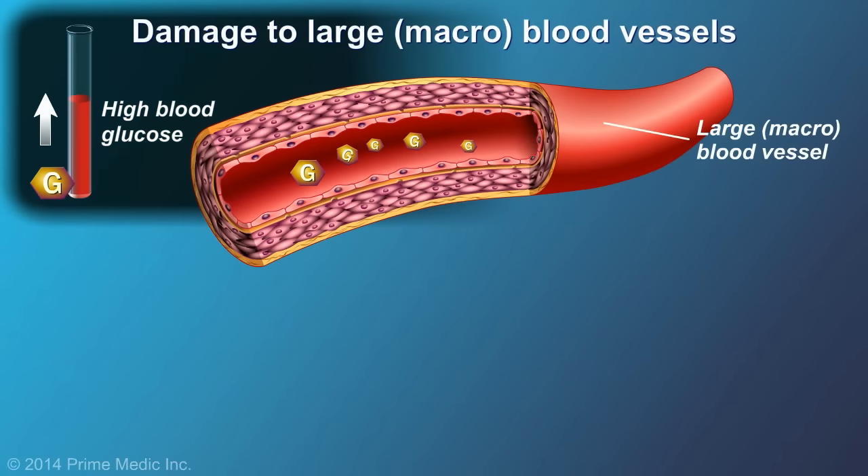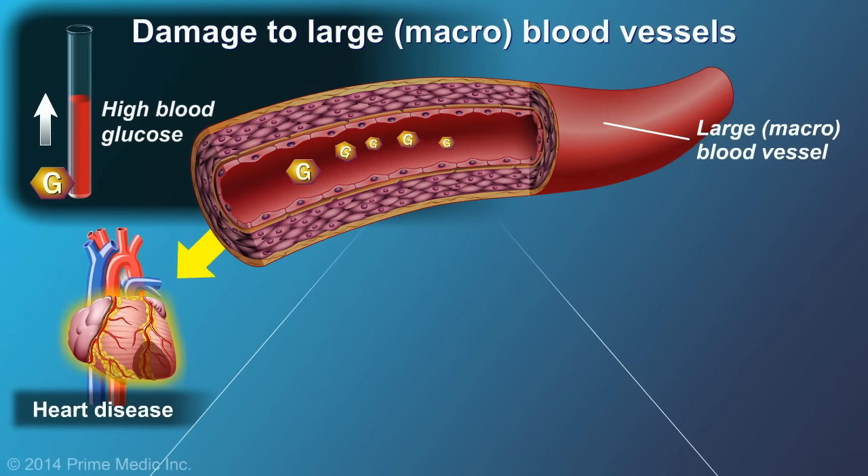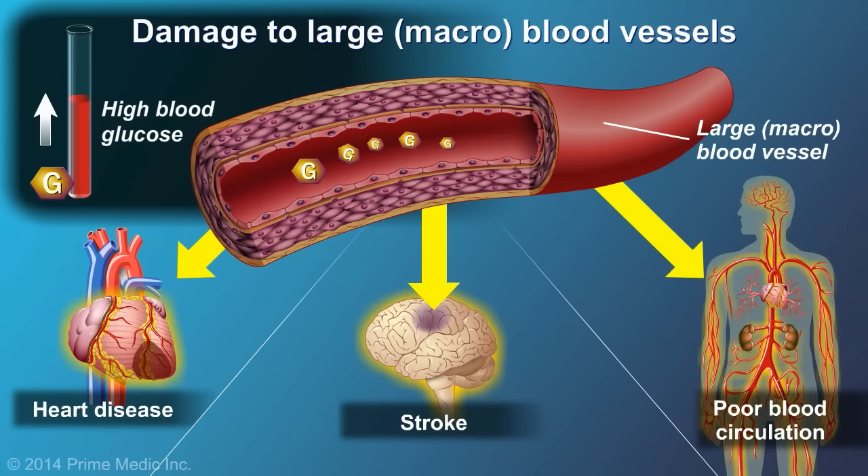Damage to larger or macro blood vessels can lead to cardiovascular complications such as heart disease, stroke, and poor blood circulation.